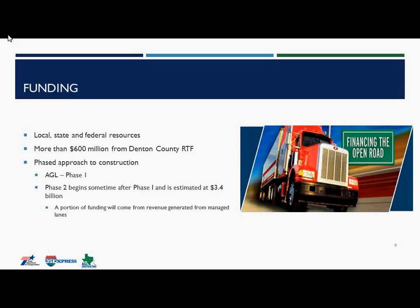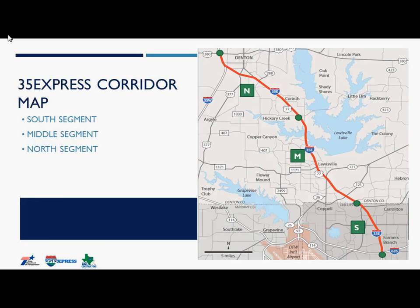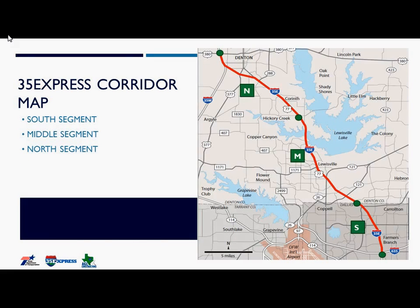Our project was funded by local, state, and federal resources, with more than $600 million added from the Denton County Regional Toll Fund. We have a phased approach to construction, and AGL is responsible for constructing Phase I. I'm going to bring Tomas up here to talk about what we're doing in this area — we've had lots of activity going on since October.